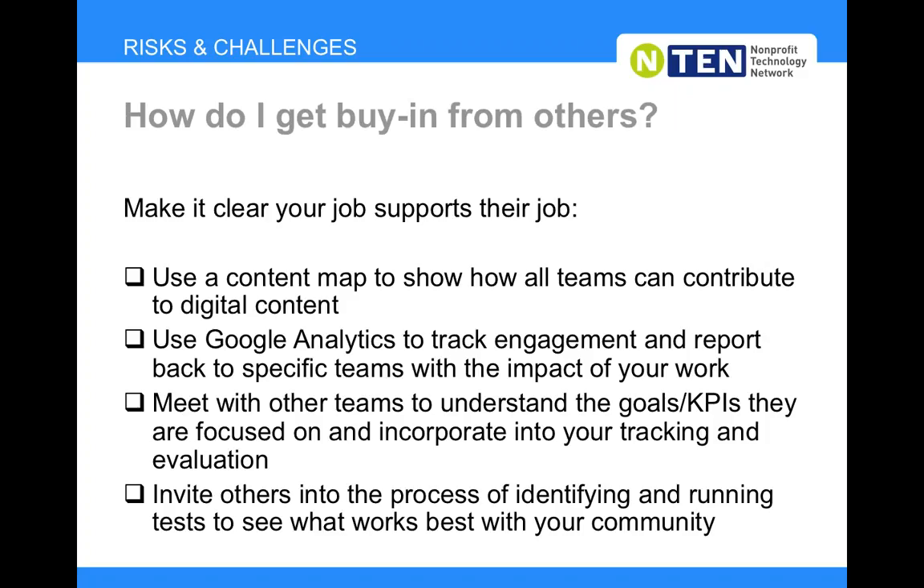The last topic: how do you get buy-in from folks across your organization? You may be the only person thinking about all these different channels — social media, email, your website. How do you make sure what you're doing doesn't get lost in a silo? First is that content map we talked about earlier — make sure everybody in the organization can see it. Even if you're the only one maintaining it, refer to it in staff meetings so people remember it's a resource. That's where they'll see their team's name and the content from their work reflected across all these different channels.